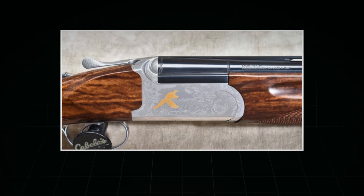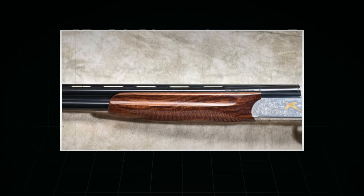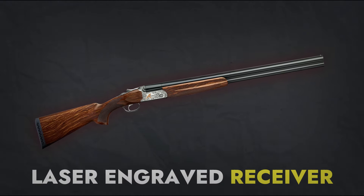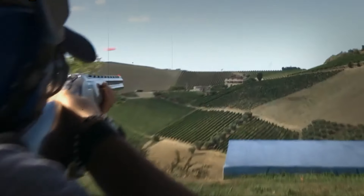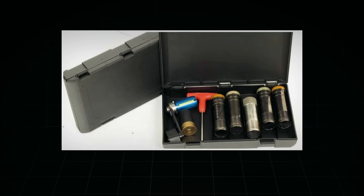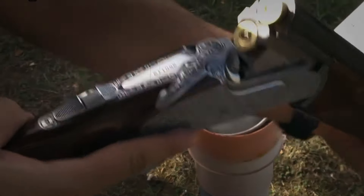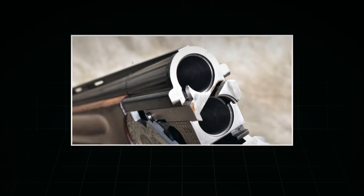A reliable locking system ensures the barrels are securely locked when the shotgun is ready to fire. All metal components are finished with chrome plating, which provides excellent corrosion resistance. The stock and forend are made of striped walnut, while the receiver is laser engraved. Other features include a single selective trigger, a set of five interchangeable chokes that allows the shooter to adapt to different shooting scenarios, and automatic ejectors to expel spent shells, saving time and contributing to a faster and smoother shooting experience.